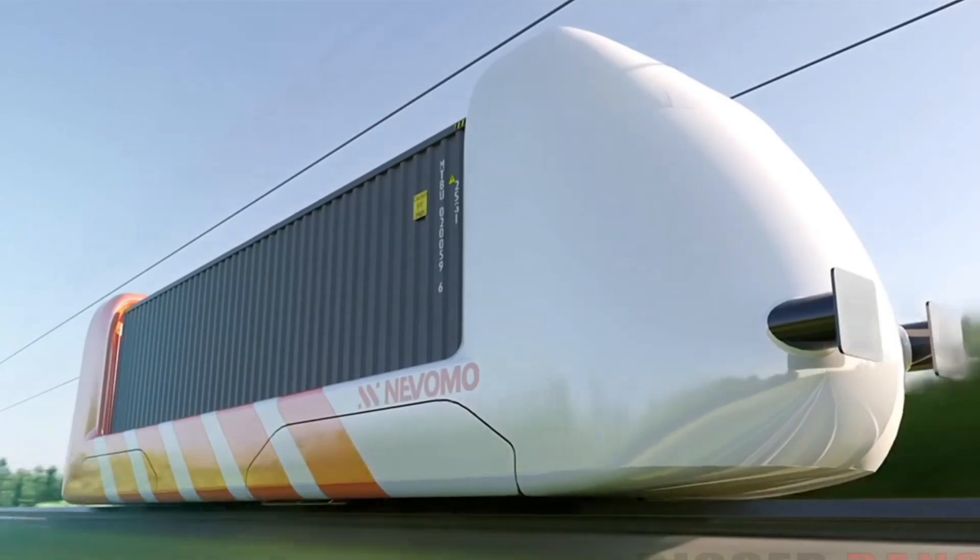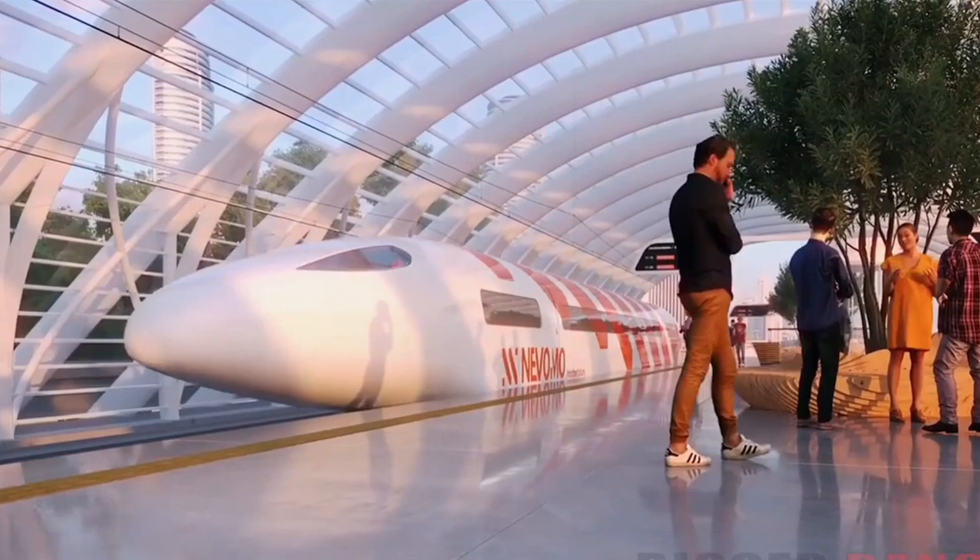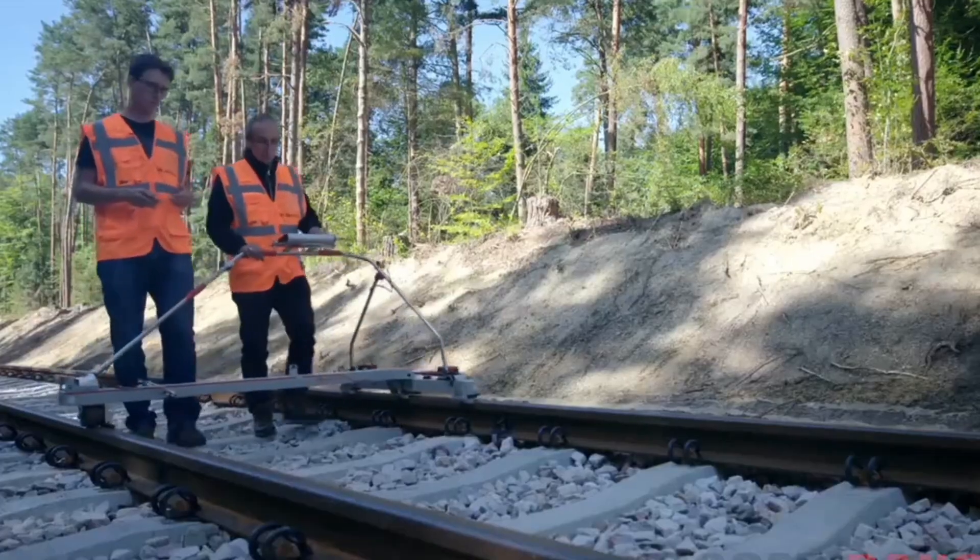While some adaptation of current railroads is necessary, MagRail is a much more cost-effective solution compared to building entirely new tracks for new train designs.